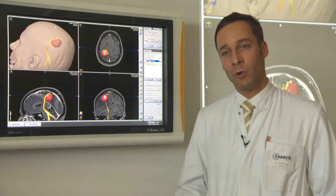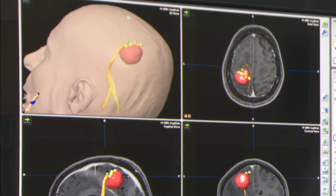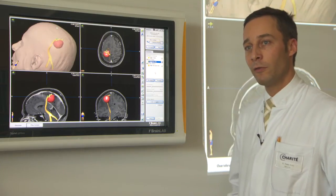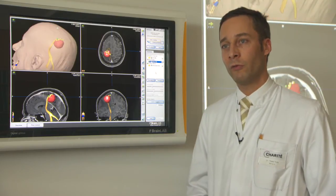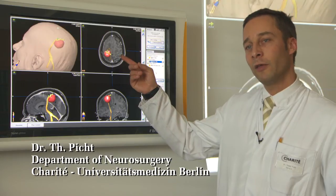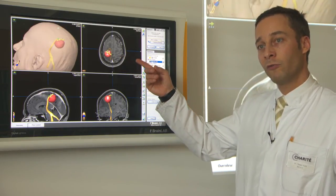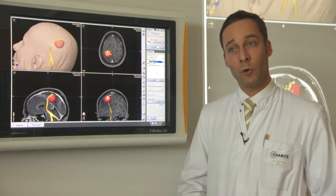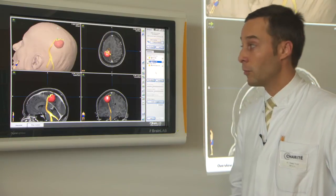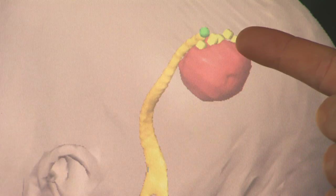We then transferred the data to the planning station and performed DTI fiber tracking. We identified the spot which evoked the biggest MEP — the green spot — and defined that as the hot spot of the primary motor cortex. With just a few clicks, we told the software to take this spot and perform anterograde fiber tracking. The result shows the fiber tract originating from this hot spot of the motor representation.